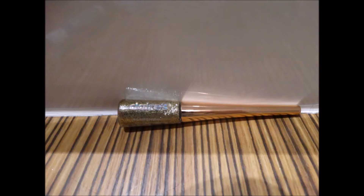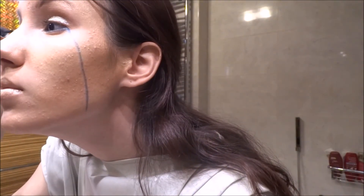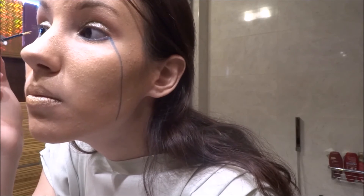And now I'm using this golden eyeliner. I love this eyeliner so much and I'm using it usually because it's cute and gorgeous and it's so nice. I love it.